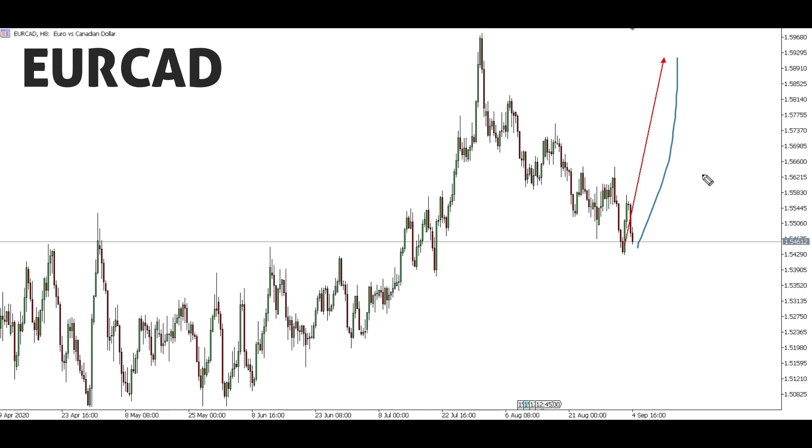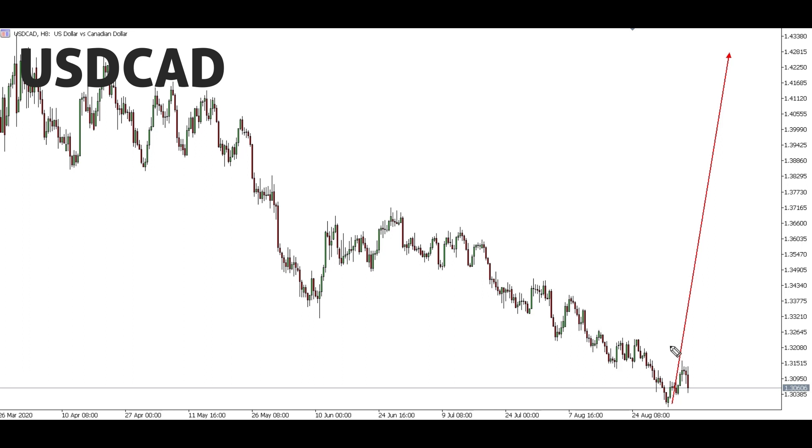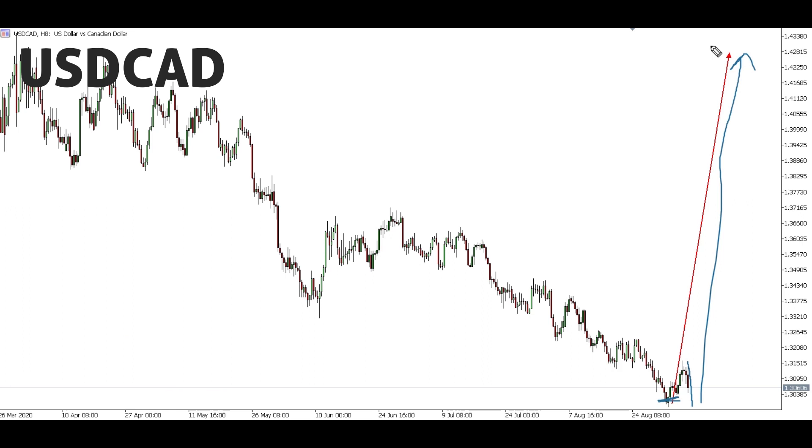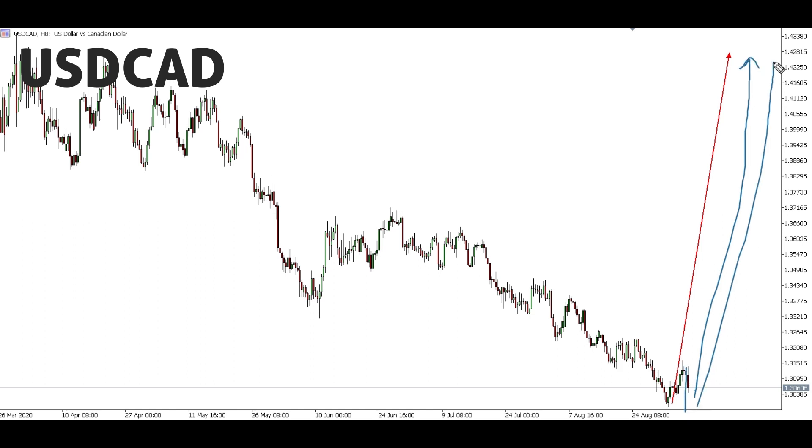For USD/CAD, we're expecting a big up move — we've been talking about it and we're still waiting for it; it has not happened yet but we're still expecting it. If there's any change of structure, we'll update you on a weekly basis. The structure is still showing an expected up move. Even if this movement moves down to slightly break the previous low, we'll still look forward for an entry up. If you have your own way of confirming when the trade is ready, you can wait for the down move then look for an entry to buy all the way up to the target.